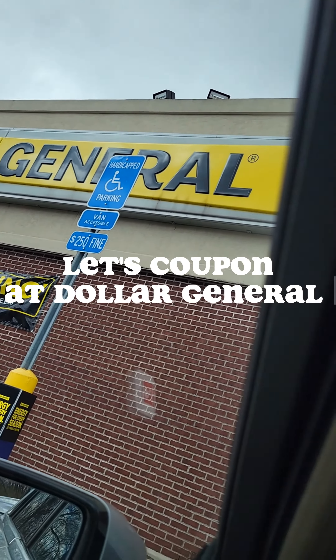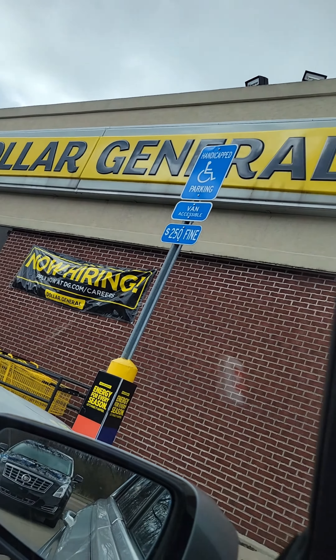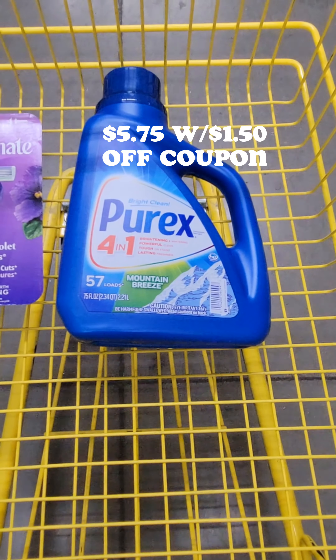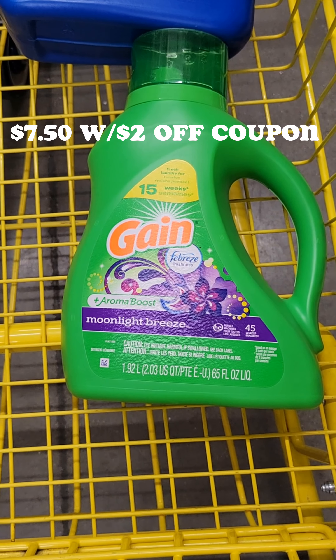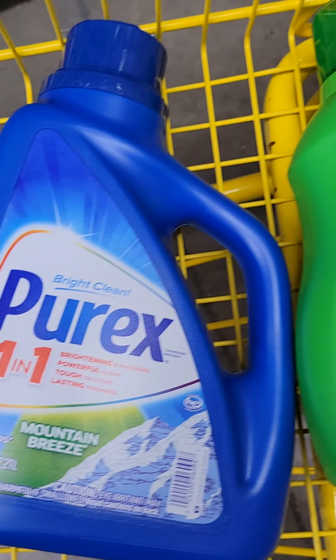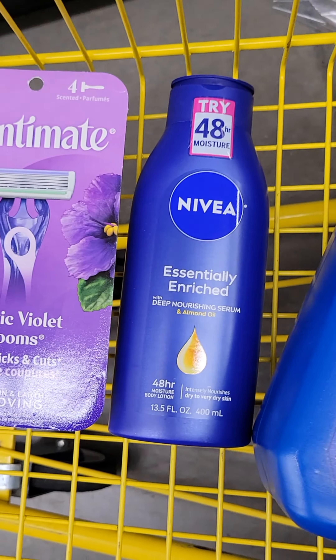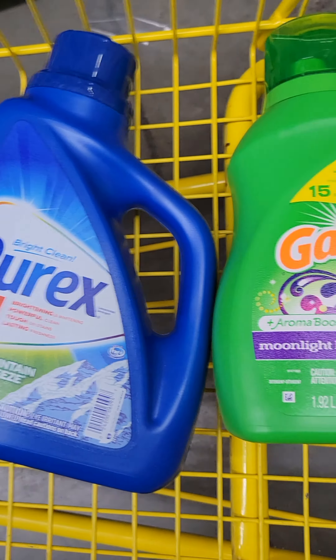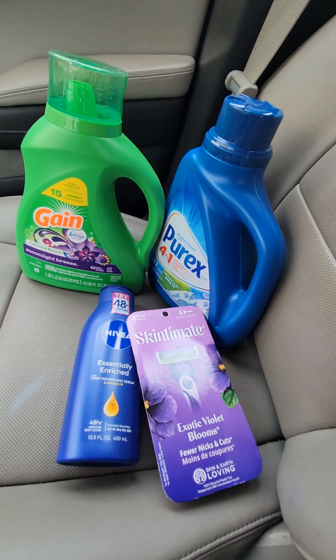I headed into Dollar General and was able to get some great deals. Here are the items you need: one Gain, one Purex, one Nivea body lotion, and one Skintimate Exotic Bloom razors. These are the four items I picked up in Dollar General today.